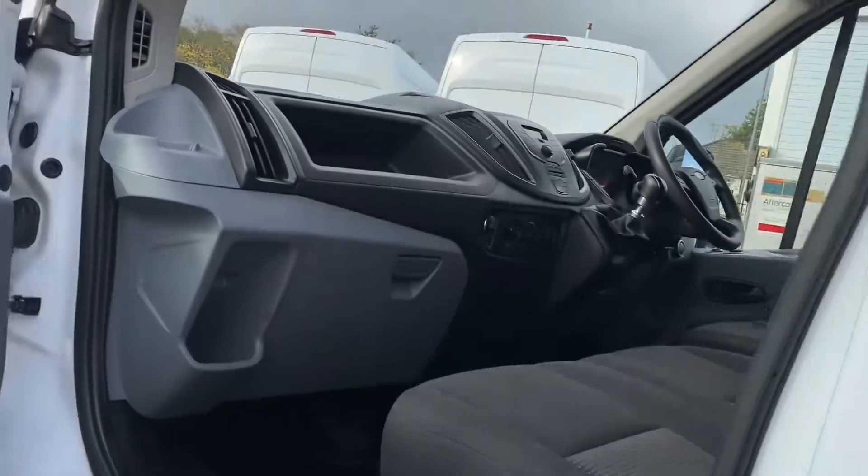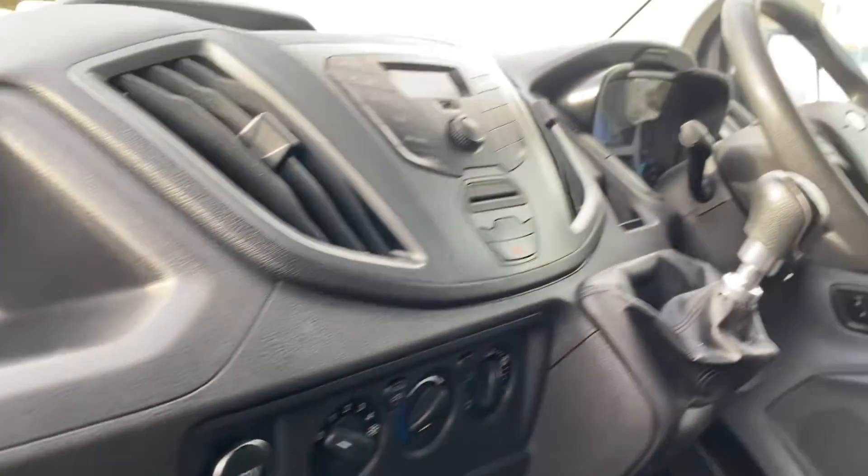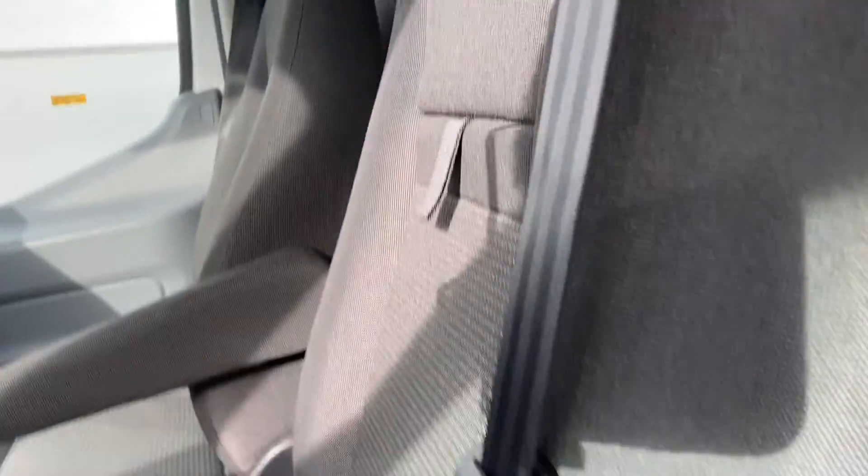I'll show you through the side passenger door. There's your door card, all as it should be. Electric window. There's your dashboard, and it's got an overhead parcel shelf. Seats are all as new, and the floor's all good.